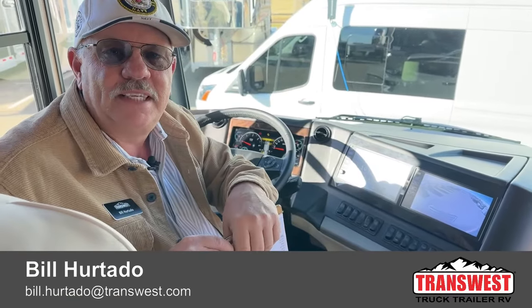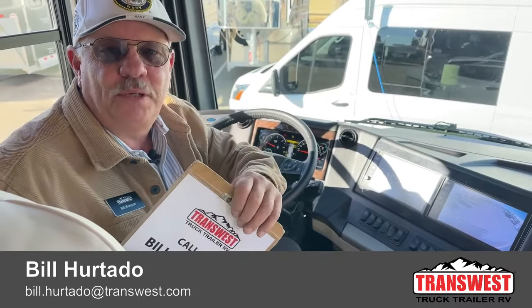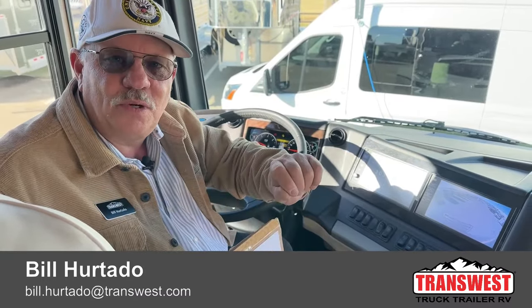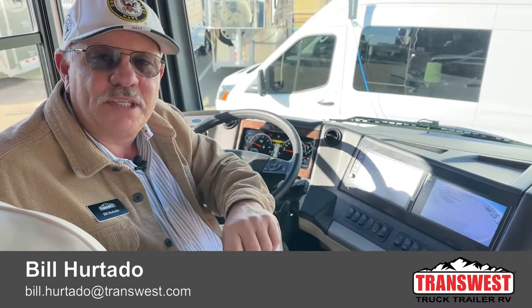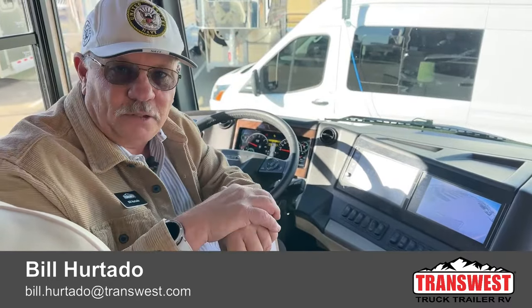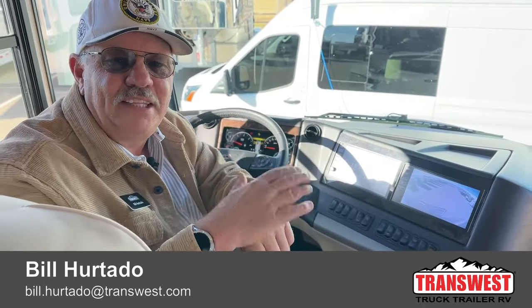My information should be at the bottom of the screen. My cell number is 714-809-4813. My name is Bill Hurtado with TransWest Truck Trailer RV — bill.hurtado@transwest.com. Don't be confused by the 714 area code; that's a Southern California cell number but we are here in Frederick, Colorado, 25 miles north of Denver. I look forward to hearing from you soon. Thanks for taking the time to watch.